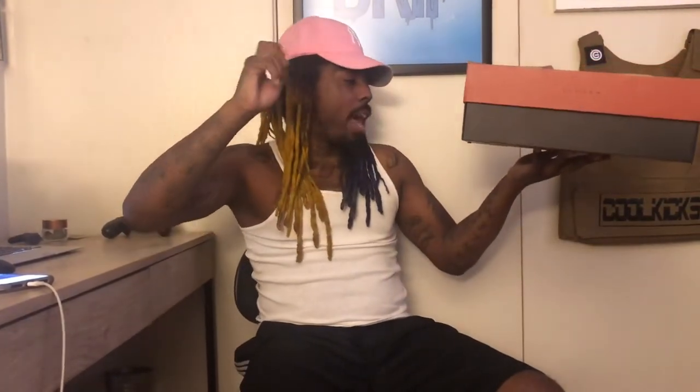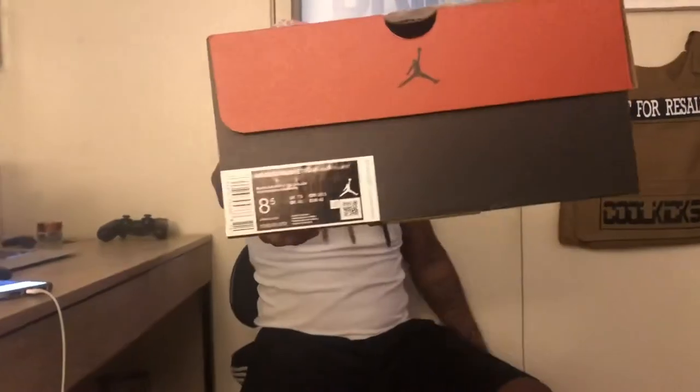First one, shoot number one. You see the brown box — this is so funny, I just noticed this too. You see the brown throwback box with the Jumpman on top. So it reads: Air Jordan 12 Retro Black University Gold Black, suggested retail price $190, size 8.5. You know what that means — personal pair, no reseller here.